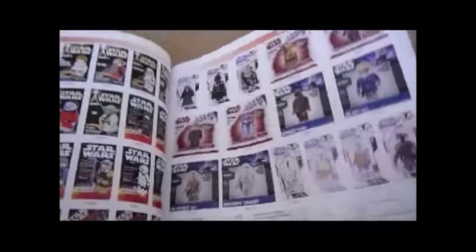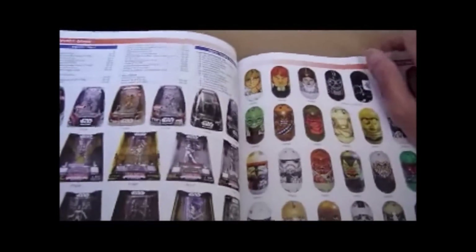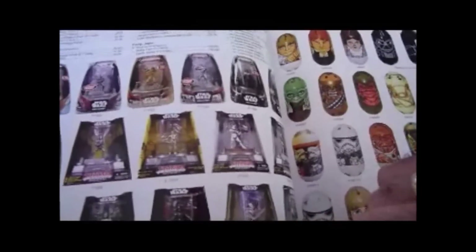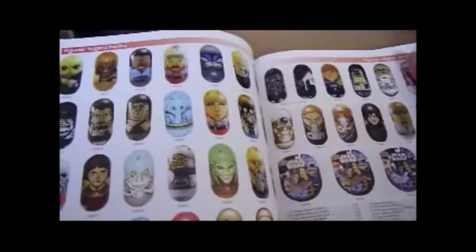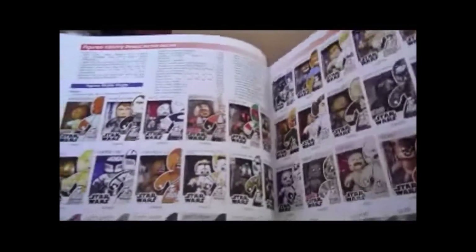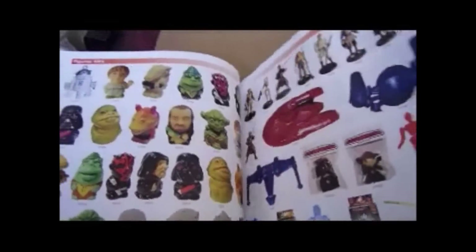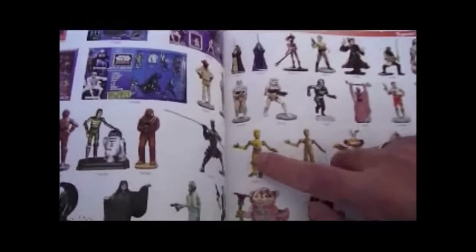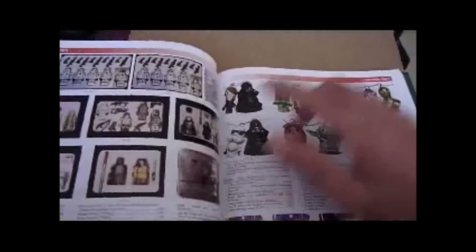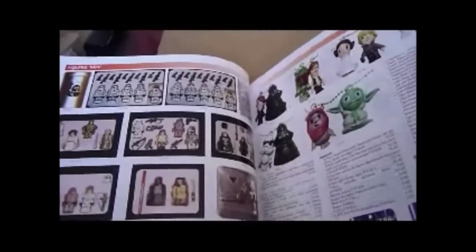I've got the J-Slot Boba Fett Rocket Exclusive, the metal figures — just did a review of the Darth Maul, and I've got the IG-88 as well. Mighty Beans, Mighty Mugs, Star Wars Mighty Mugs if you're into those. Mini Figures — I've got that; that's from Spain, that C-3PO. Other bits and bobs, Mini Figures.